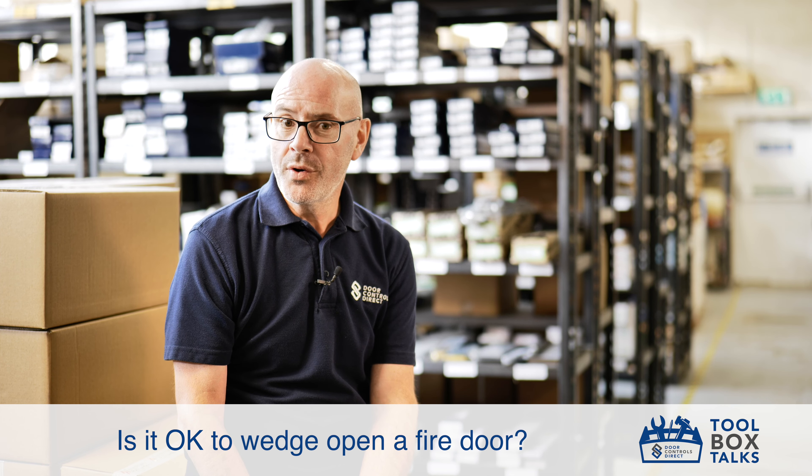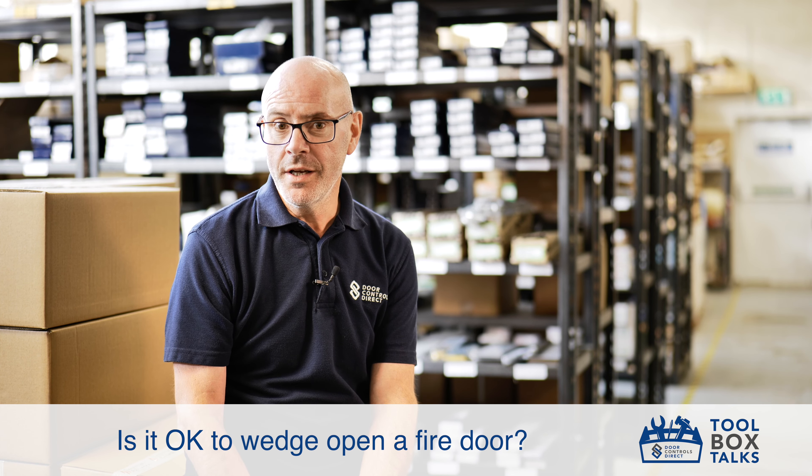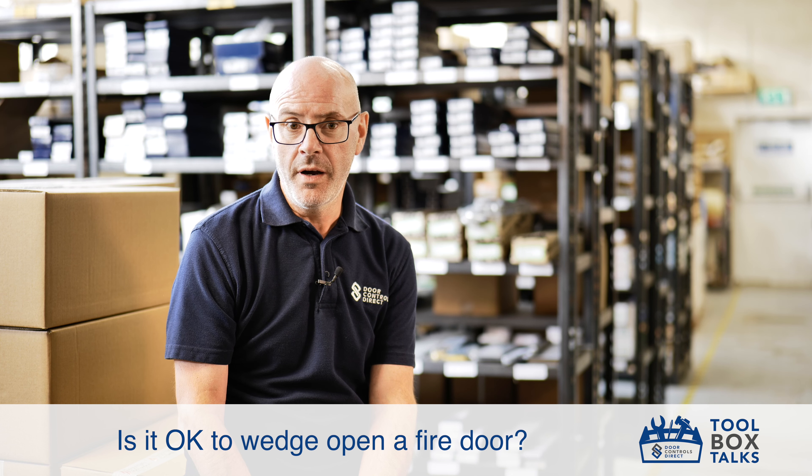When a fire door is required to be held open, the best option is to use an electromagnetic door closer, such as an Arrow 64EM, or a wall-mounted magnet, both of which would be hardwired into the fire alarm.